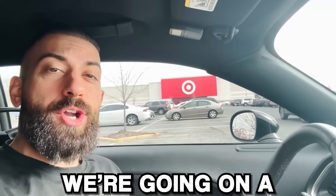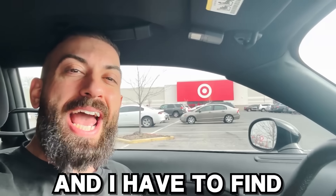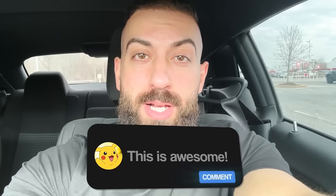Right there behind me is Target and today we're going on the $100 Target shopping challenge where I have $100 and I have to find the best Pokemon card products I could possibly find. The cards in today's challenge aren't for me - they're going out to two winners on the channel. Enter the giveaway by smashing the like button, subscribing with notifications on, and leaving a comment below. Let's go see what $100 gets us at Target.